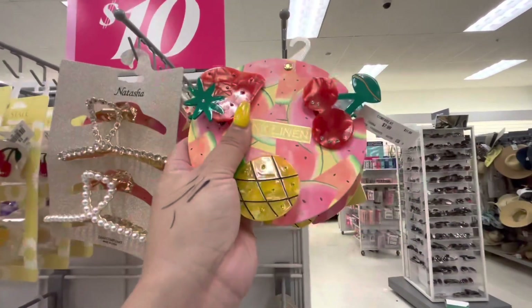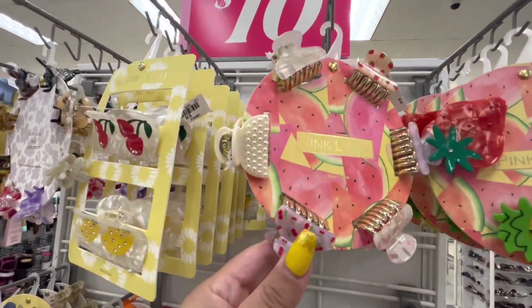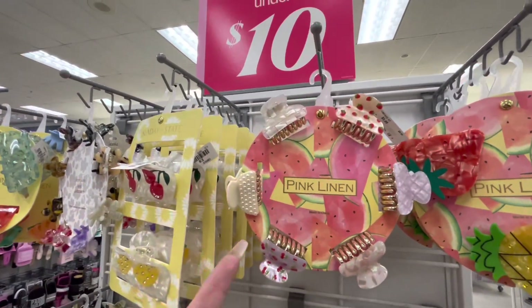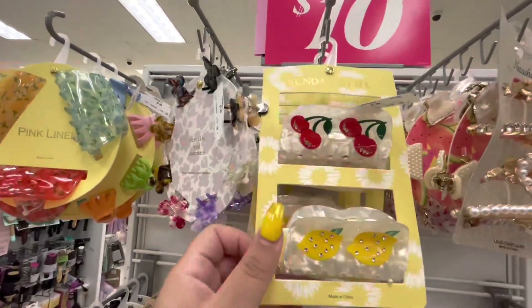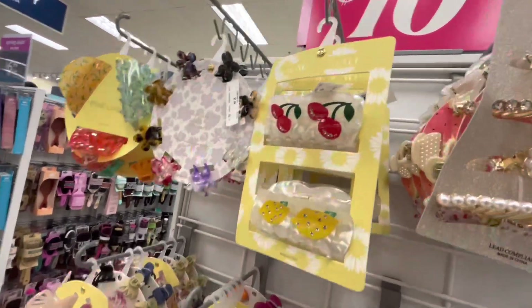They have the little ones with cherries and strawberries, but those are only the fruit ones. The other ones aren't - 5.99 - and then they have these, these are pretty, the big ones also 7.99. Darn.